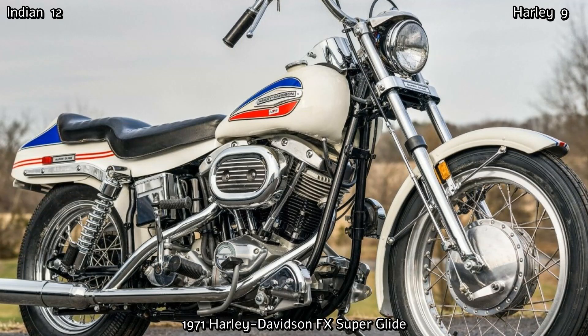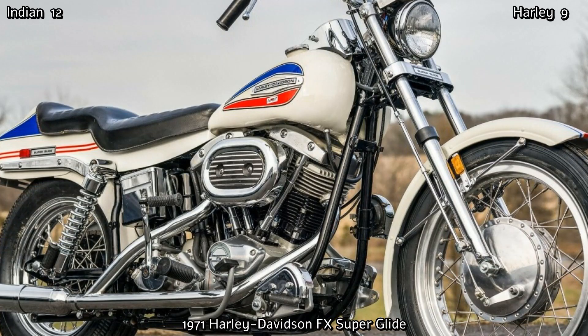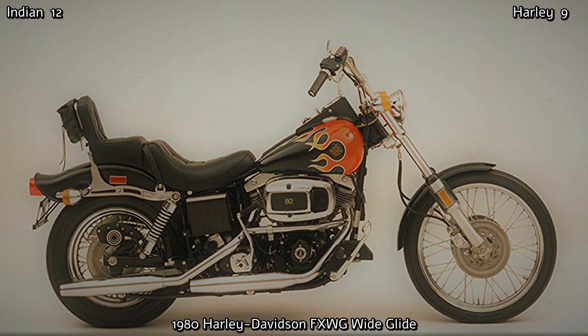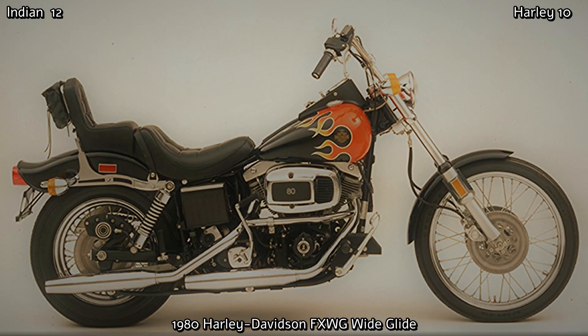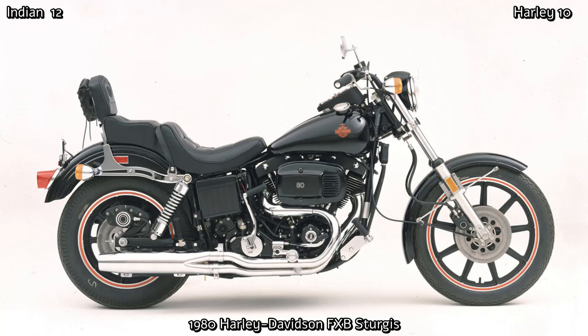This is when they took the factory custom idea many steps further and unveiled the FXWG Wide Glide — basically a chopper straight out of the factory. It featured a raked front end with longer forks, forward controls, pulled back handlebars, a step seat and a bobbed rear fender which completed the look. There was also the 1980 FXB Sturgis.